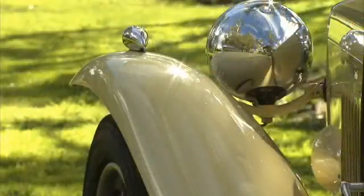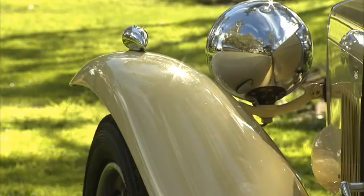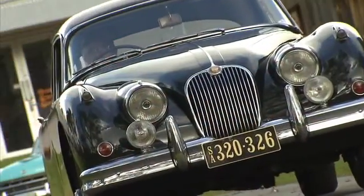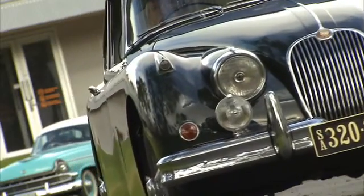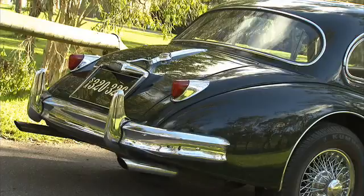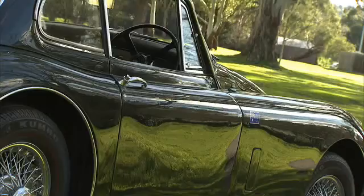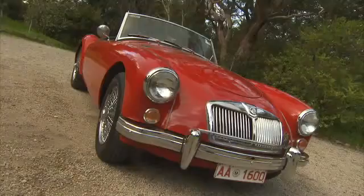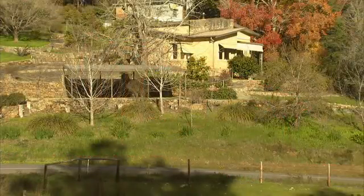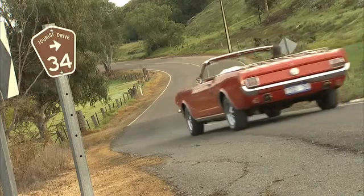Also on the show, how well do you know your cars? We'll put you to the test. We shop for a bargain or not, plus a big cat purrs as we cut to the polish on this beautiful heavyweight Jaguar sports classic. So sit back and strap in for another exciting ride on the rambling road that is CC, classic cars.